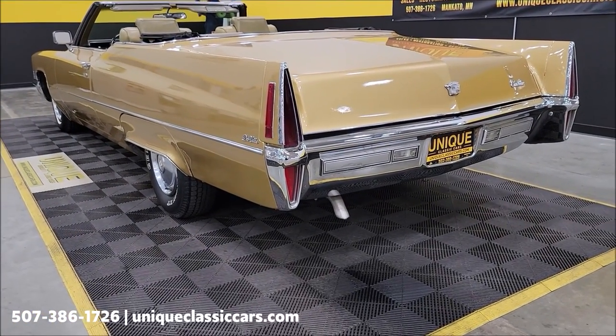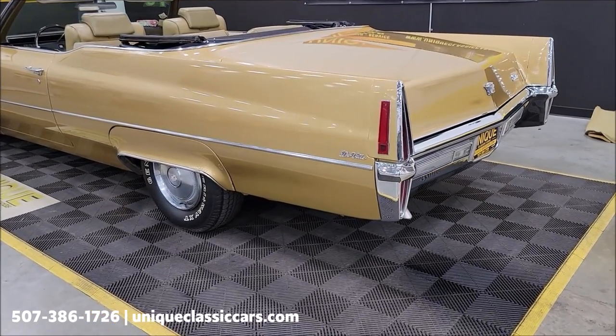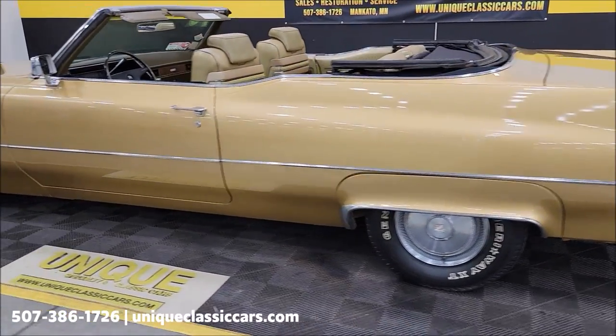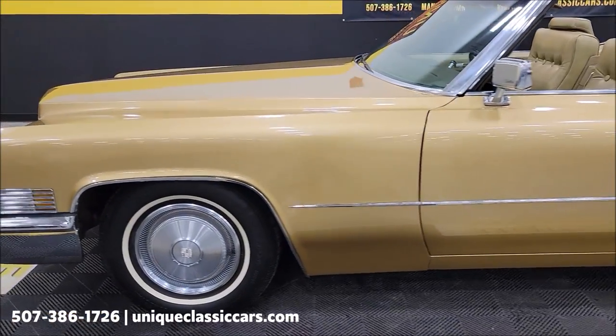That 472 underneath the hood is paired with a Turbo 400 automatic transmission. Sounds like you'd expect a 1970 Cadillac to sound like. I'm going to slip up to the front and pause this a second — let's pop the hood and let you check out the engine bay.